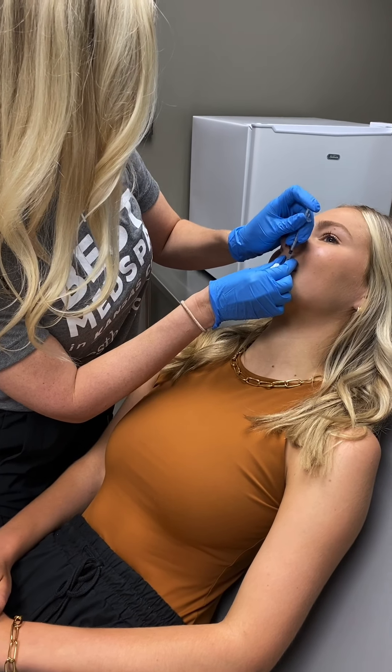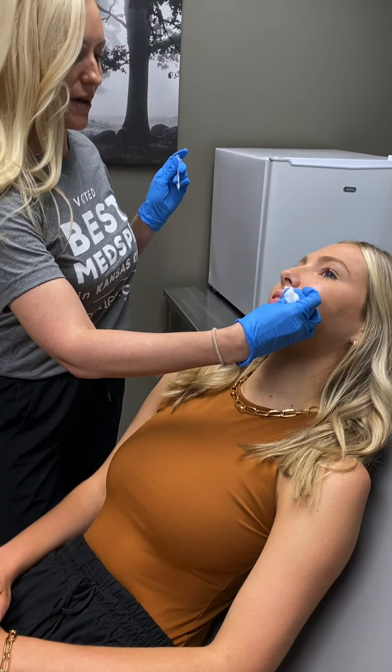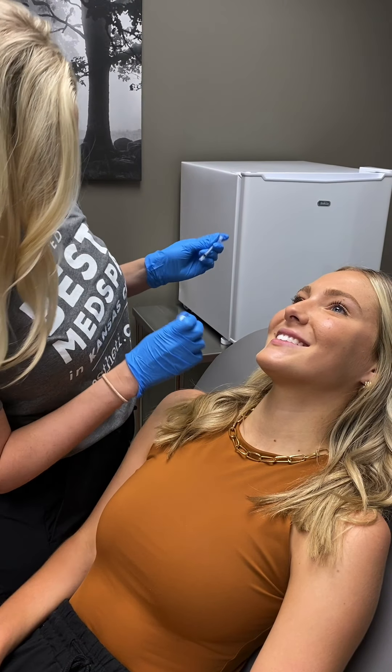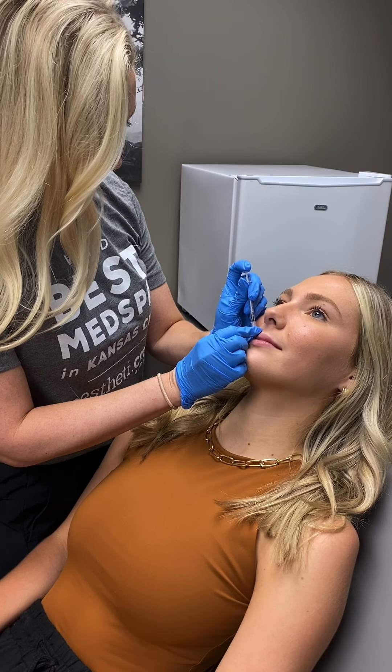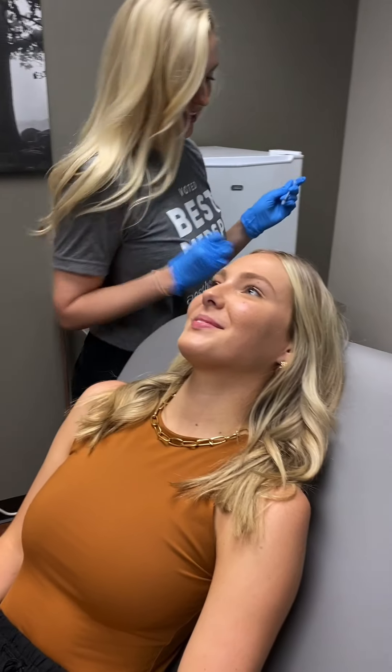We're just going to go right where you pull at. It wasn't bad at all. Very quick. That was not bad. So this side's already done? Wow, okay. Smile again for me — and then relax. And go right into that lip. There we go. That was not bad at all.